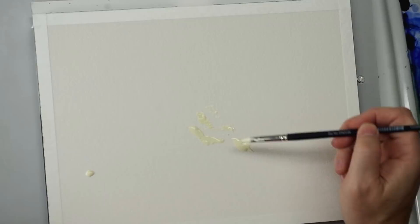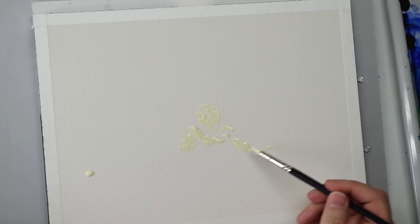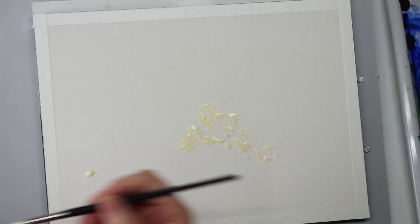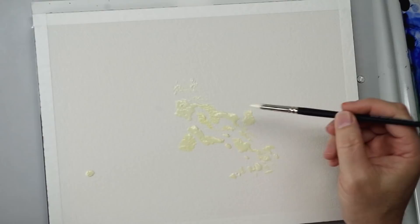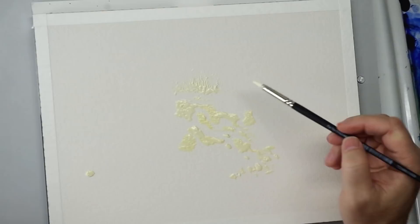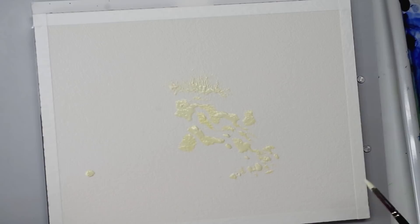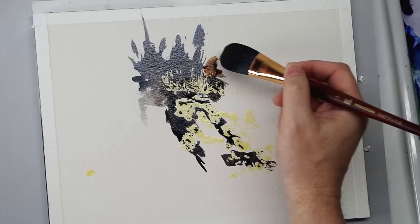So without any further ado, let's get to it. We're going to start out with some masking fluid. These are going to be the tops, or the lit portion, of the rocks coming down. This part is sort of a planned part, although I'm not drawing out the rocks in advance. I know I'm going to need some highlights, so I'm giving myself some highlights to play with and a little brushy, grassy area at the top. The masking fluid did need to dry before moving on.